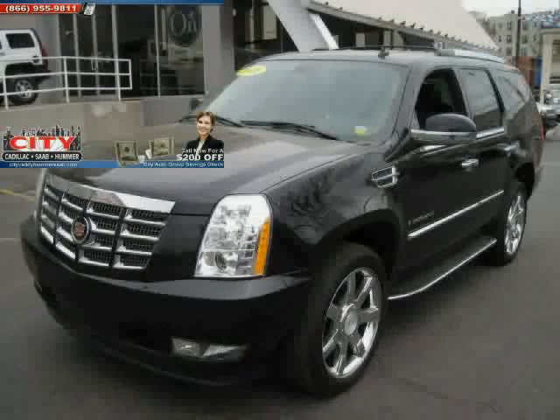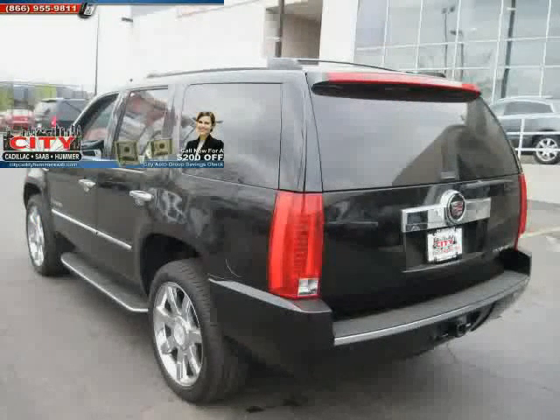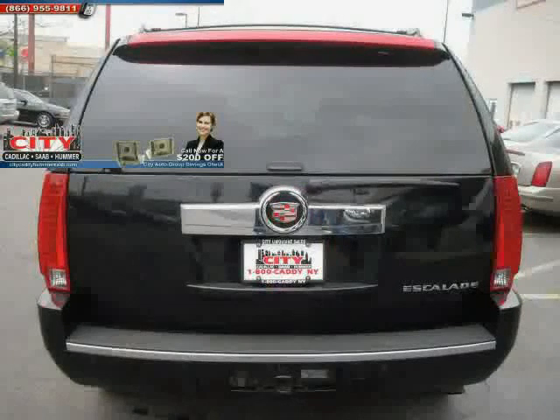Like this 2008 Cadillac Escalade, equipped with leather interior, power door locks, power windows, heated mirrors, CD changer, rear air conditioning, all-wheel drive, traction control, and leather seats.